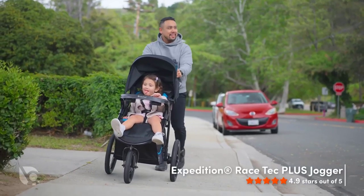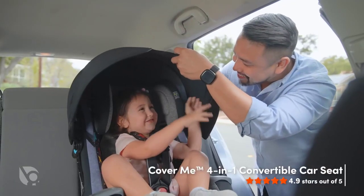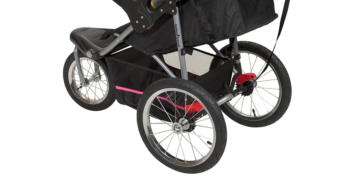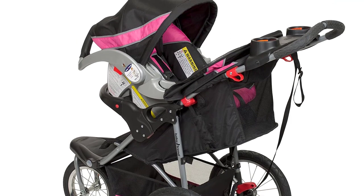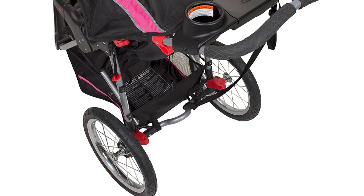One of the key features of the Baby Trend Expedition Jogger Stroller is its large, bicycle-style tires. These tires are air-filled, providing excellent shock absorption and a smooth ride for your baby. They're also designed to handle any terrain, so you can take this stroller on a hike or a jog without worrying about getting stuck or tipping over.